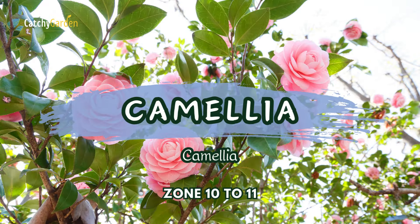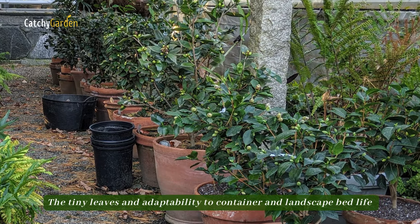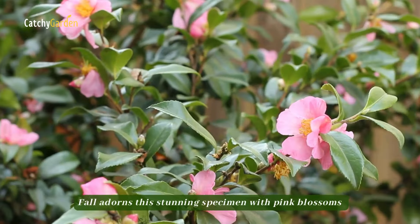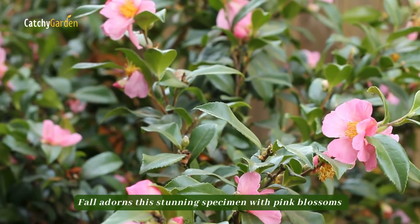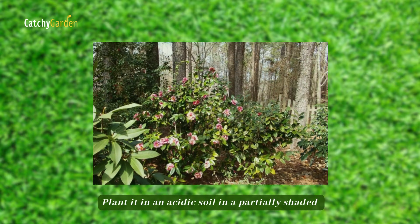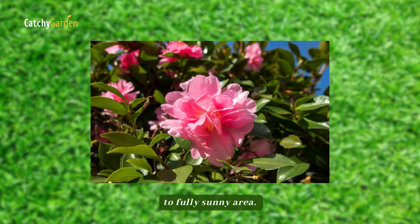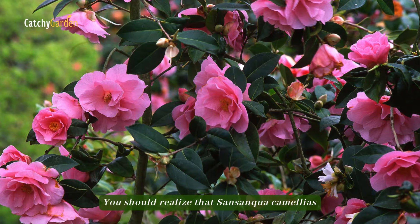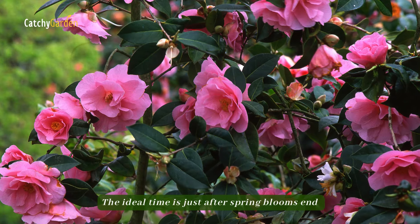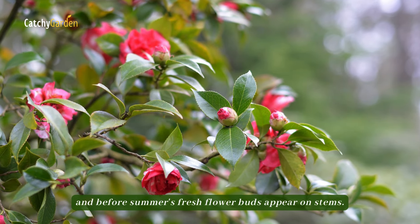Number 4. Camellia. The tiny leaves and adaptability to container and landscape bed life make this Sasanqua Camellia a popular choice. Fall adorns this stunning specimen with pink blossoms that can reach a diameter of 3 inches. Plant it in acidic soil in a partially shaded to fully sunny area. You should realize that Sasanqua Camellias are quite receptive to shearing and pruning. The ideal time is just after spring blooms end and before summer's fresh flower buds appear on stems.